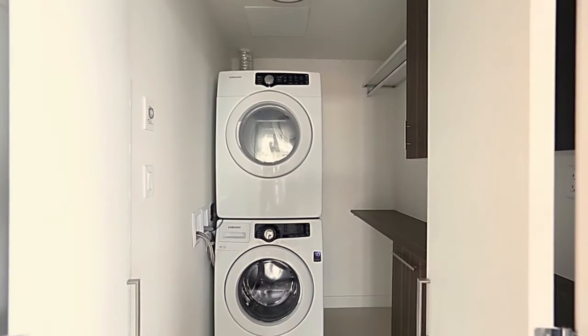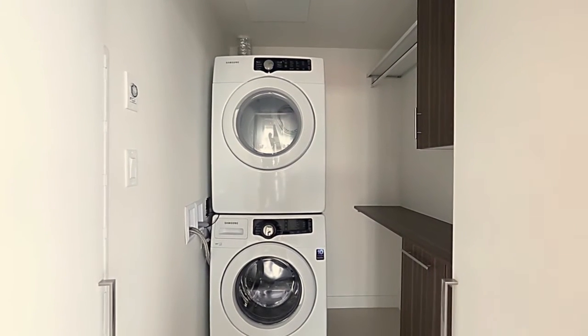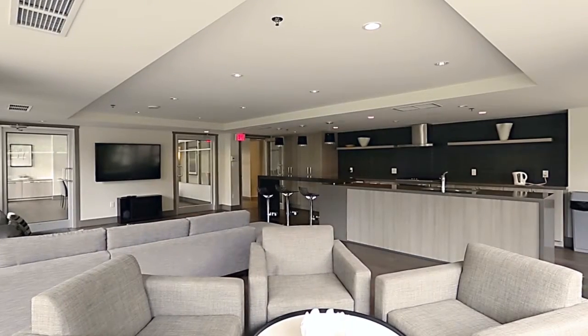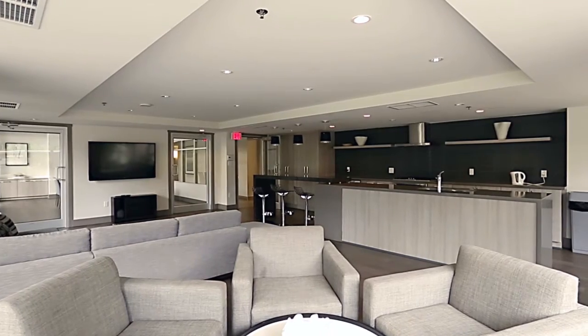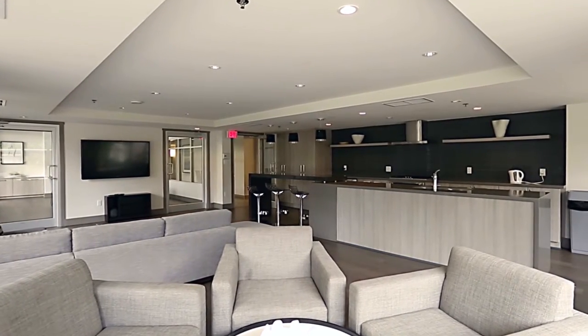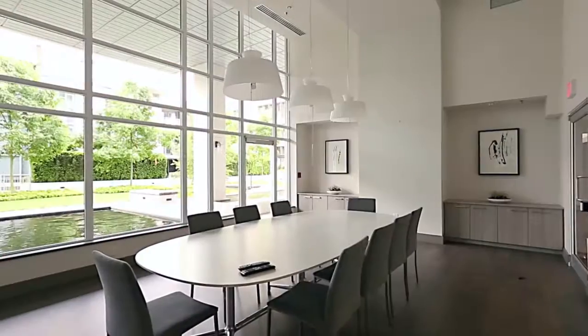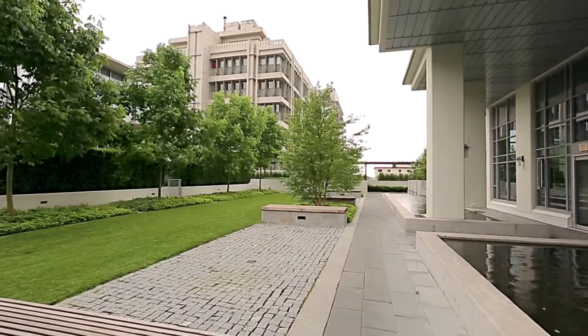Your unit enjoys the convenience of an en-suite laundry room with extra storage. As a resident of the Viceroy, you have access to fabulous amenities, including a lounge, a fitness room, a conference room, and beautiful courtyards surrounding the building.